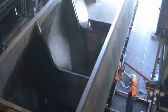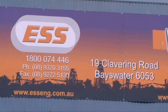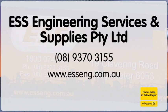Be part of the solution with ESS, Engineering Services and Supplies. E-double-S-E-N-G dot com dot A-U.